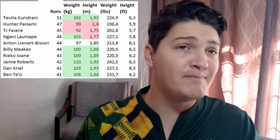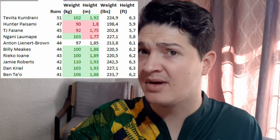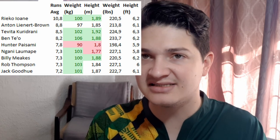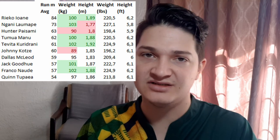Centers tend to do three types of things: running, distributing, and kicking. First, the runs — most guys on the top runs list are big centers who like bashing into the defense, with two lighter ones being Paisami and Faiyane. Paisami has a bright future ahead of him and pops up everywhere on this list. On average runs it's clearly dominated by the bigger centers. Running meters are led by Laumape with Paisami second, and average running meters confirms that bigger centers are the ones running into the defensive line.